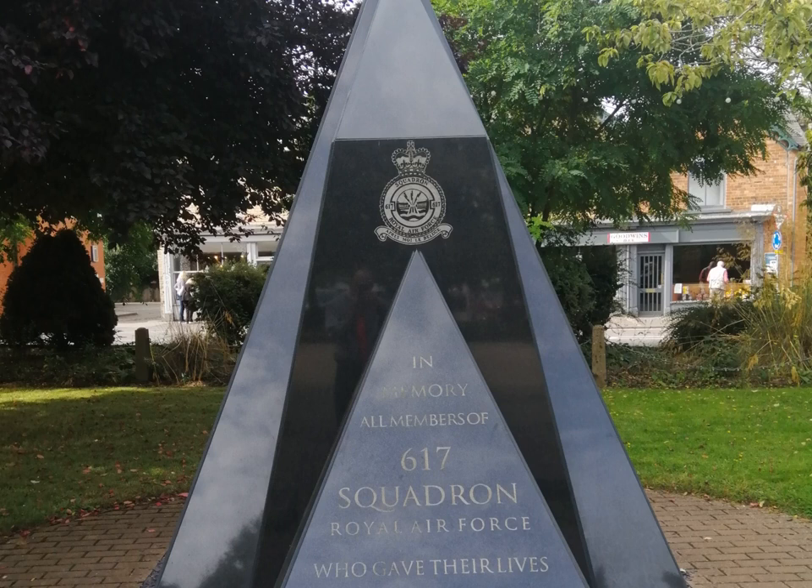Today, there's very little of the airfield itself remaining. Some of the technical buildings still exist. There's also a visitor centre and a memorial garden on the site. And in Woodall Spa village itself, there is a memorial to 617 Squadron.